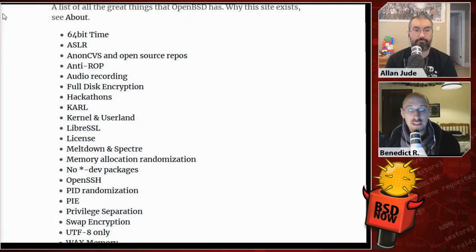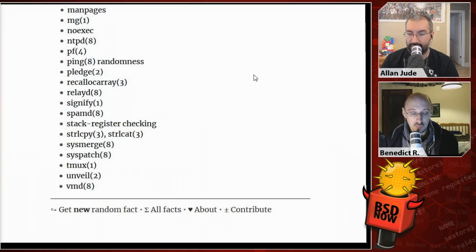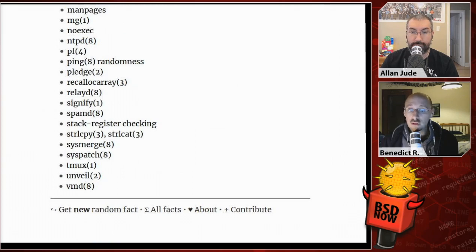Time for BeastieBits. This week, we have why-openbsd.rocks — they list a couple of facts, including 64-bit time_t, open source code repositories which used to not be common, anti-ROP, audio recording, full disk encryption, LibreSSL, CURP, and all that kind of stuff. It's a big list, and I guess these are the ones the author likes the most.